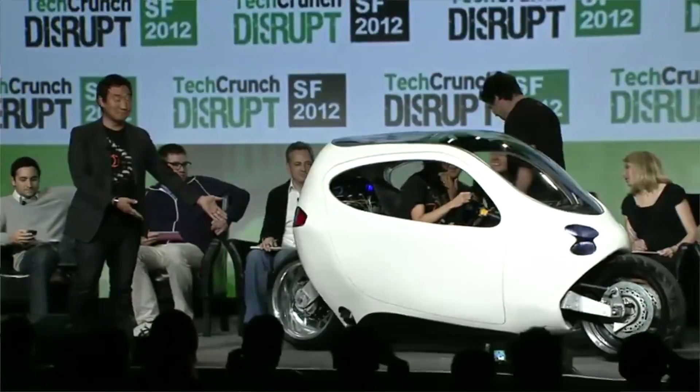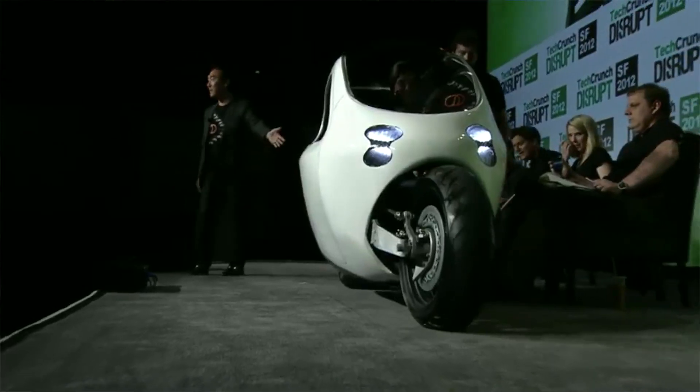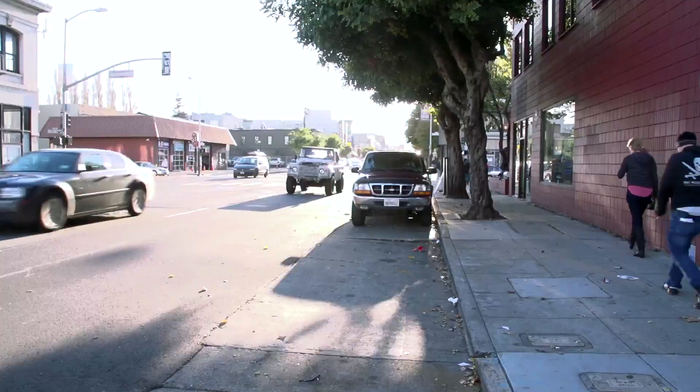Hey, I'm Colleen Taylor from TechCrunch TV and you are watching Cribs, the TechCrunch TV series in which we go to some of the Bay Area's coolest startups and take a look inside at what the building and office environment is like. Today I am very excited because we're outside of Lit Motors. Lit Motors is a startup electric car company that was a finalist at TechCrunch Disrupt this past spring, and right now we're just waiting for Lit Motors CEO, Dan Chin. He's supposed to meet us outside here.